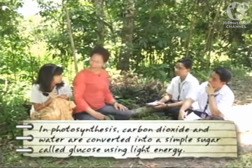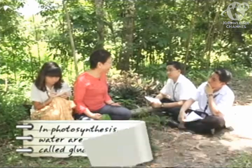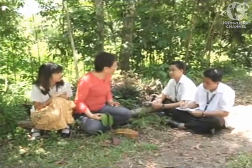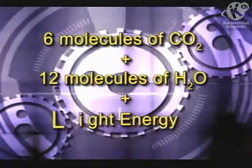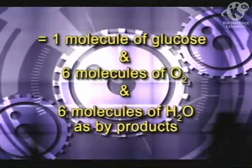Ma'am, how does this process provide food for plants? That's a very good question, Alfonso. In photosynthesis, carbon dioxide and water are converted into a simple sugar called glucose, using light energy. Thus, the raw materials are carbon dioxide and water; the product is glucose; and oxygen and water are released as byproducts. The overall equation for photosynthesis is: 6 molecules of CO₂ plus 12 molecules of H₂O, in the presence of light energy, converted into 1 molecule of glucose, plus 6 molecules of O₂ and 6 molecules of H₂O as byproducts.